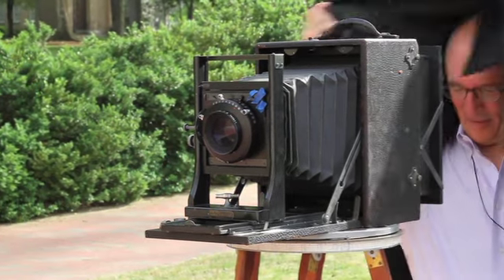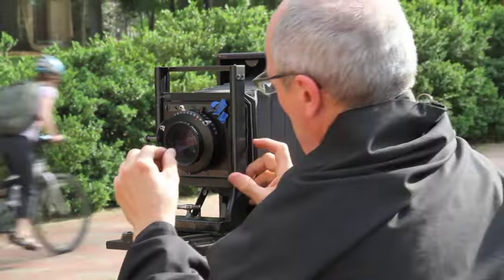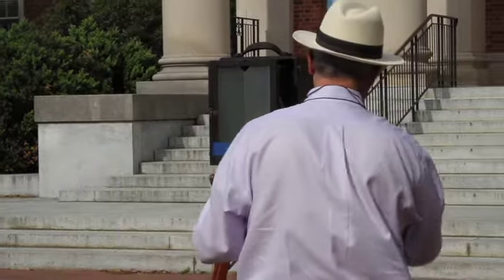When I got into panoramic work about 15 years ago I used it quite frequently for groups, but nowadays I use a more modern film-based camera. I still like to use film because it's just more economical.